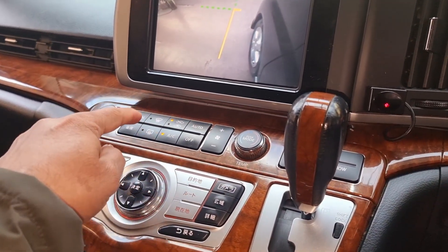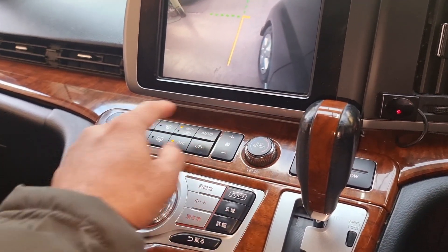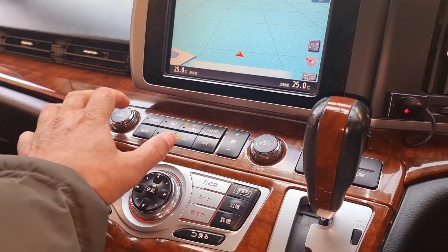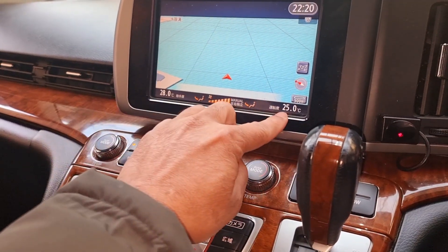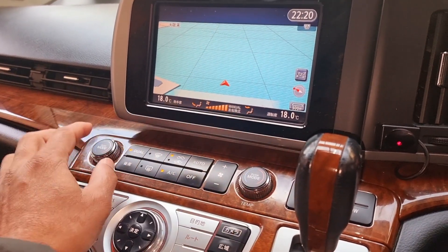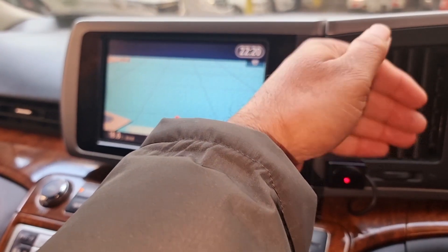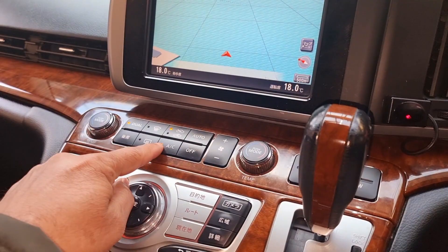Let's quickly check if the air conditioning works. You can see the temperature control — the air conditioning kicked in straight away. That's perfect. You can turn that off as well — it sounds good.